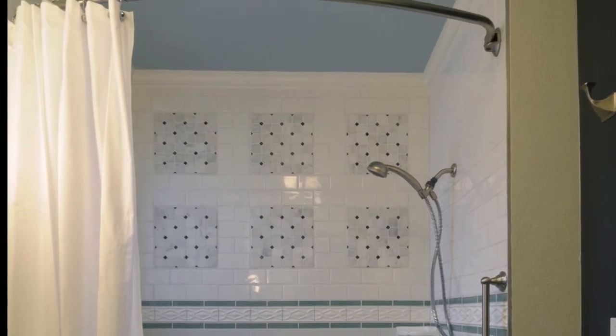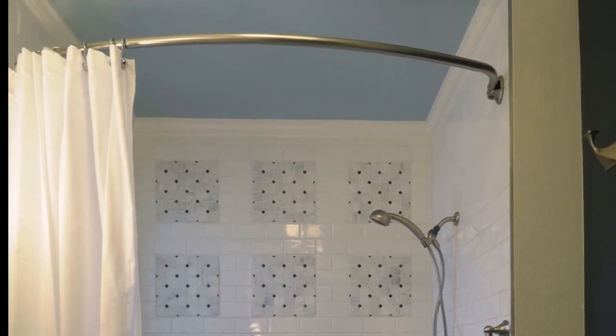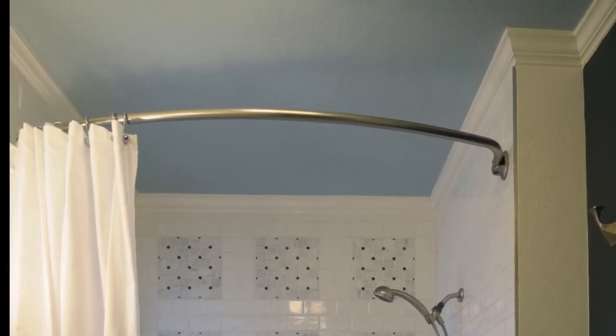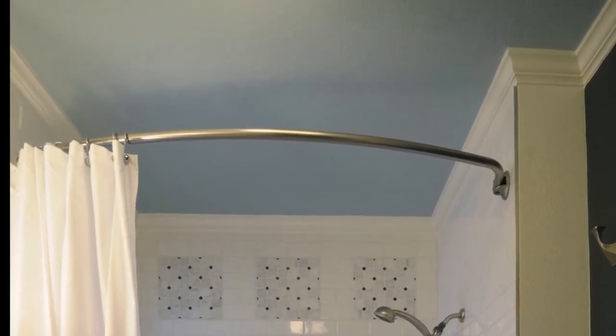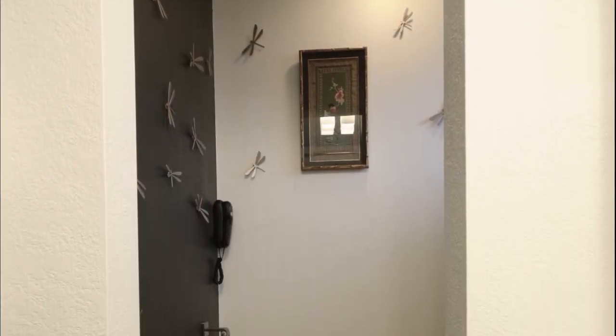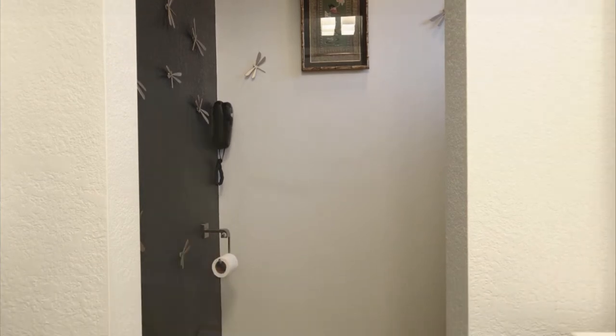The hardware is brushed nickel, featuring a bent rod shower curtain that adds extra space while showering. As a counterpart to the white tile, one wall is painted charcoal to add depth to the design, which mirrors the same technique used in the master bedroom.